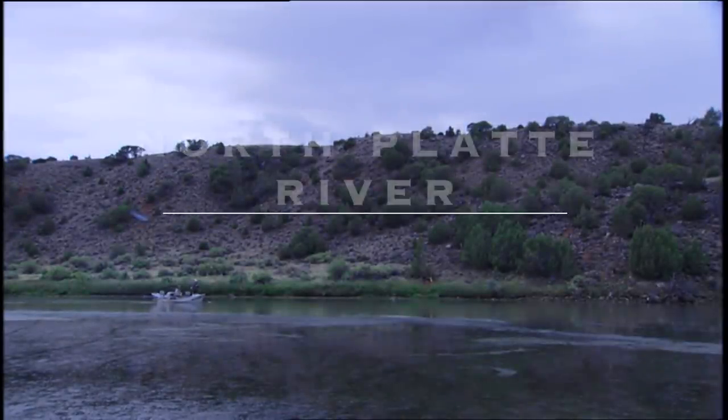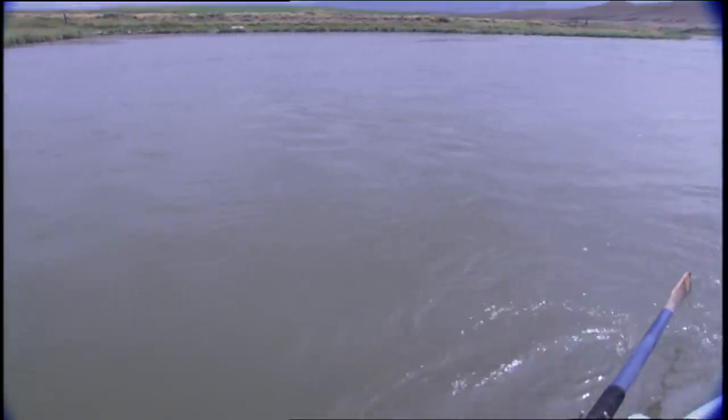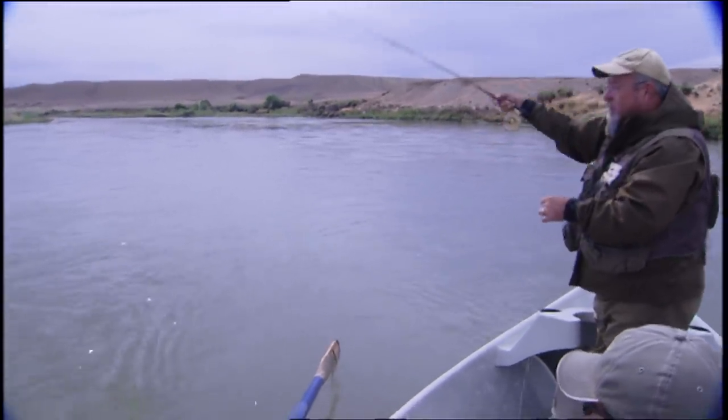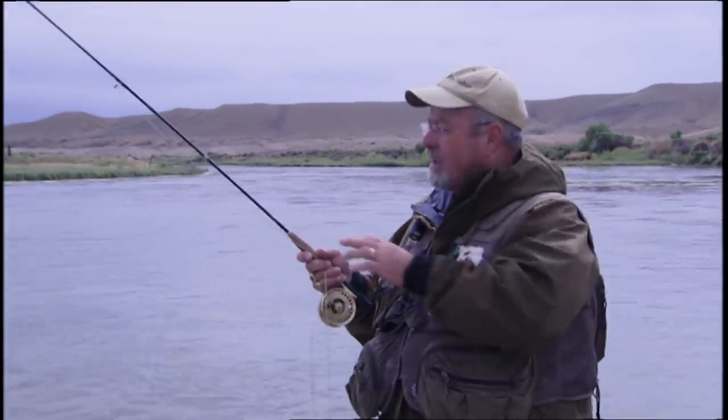Another good fish — get him on! That was a very subtle take. We were in slower water and really had to watch the indicator; it just slightly moved and that's when I set the hook. I'm having a little trouble with this rod — I'm going to change to a number six weight later. I have a number five on right now and it's a little soft; I'm not able to set the hook hard enough and I've lost quite a few fish.